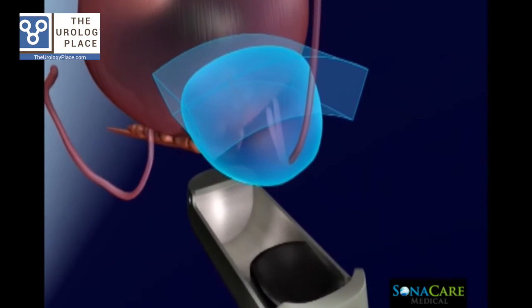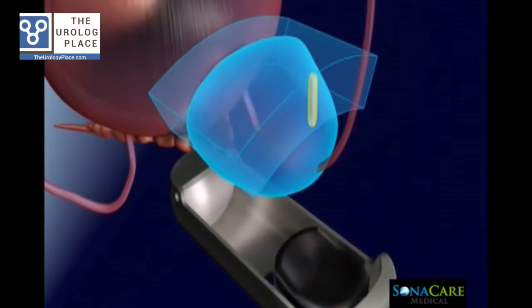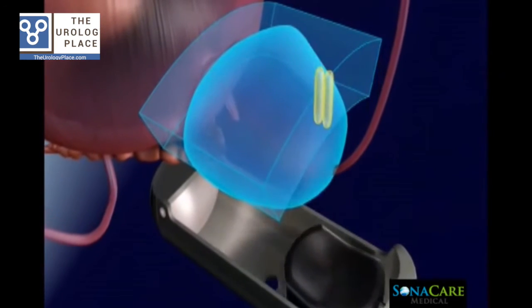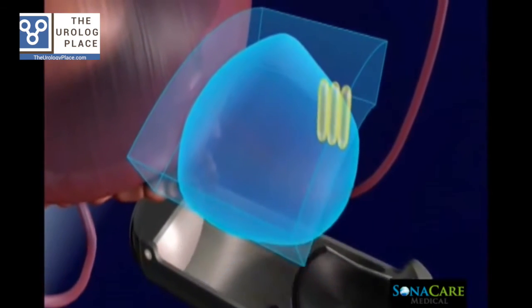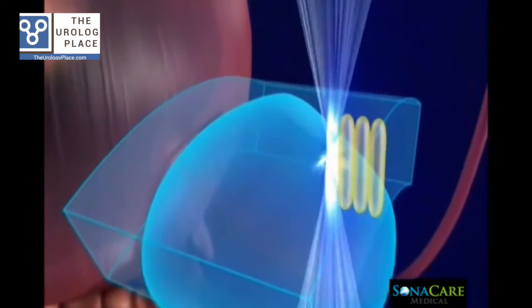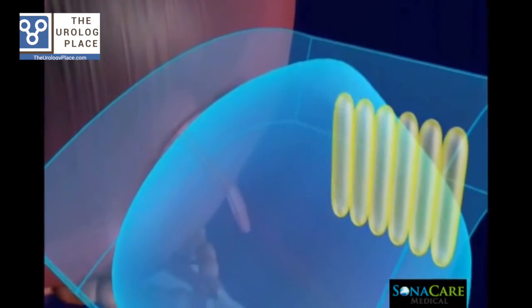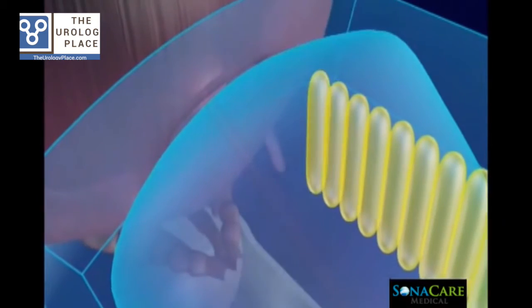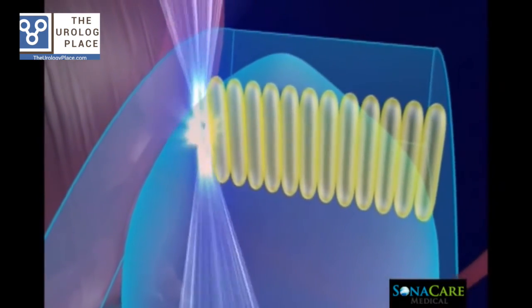Intervening tissue between the transducer and the focal zone remains unharmed. The result is an accurate and repeatable lesion at the target sites, monitored by the treating physician in real-time. All ablation zones are pre-planned and checked by the physician prior to starting the HIFU procedure.